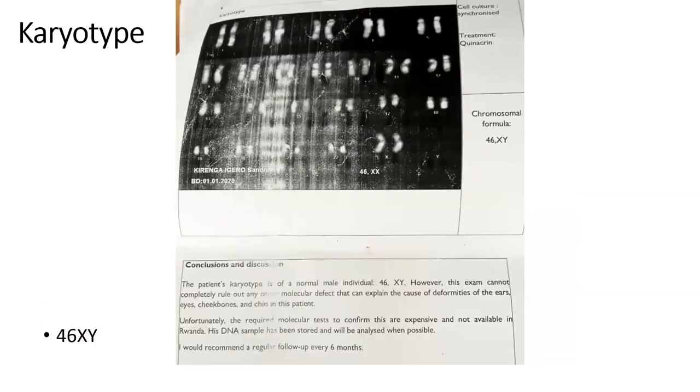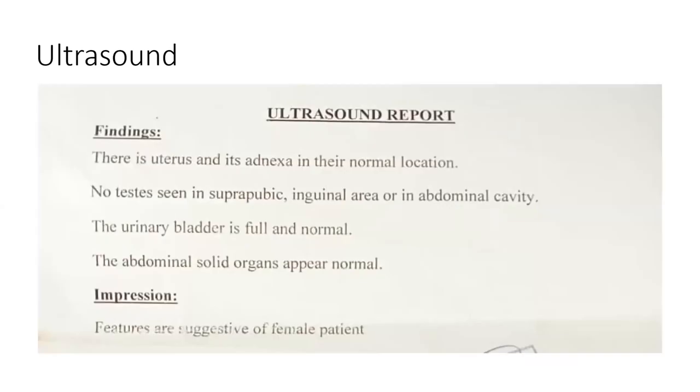Gene karyotype showed 46XY. We did an abdominal ultrasound — a uterus was noted, adnexa were within normal location, no testes were noted, normal urinary bladder and solid organs. The ultrasound reports were suggestive of a female patient.